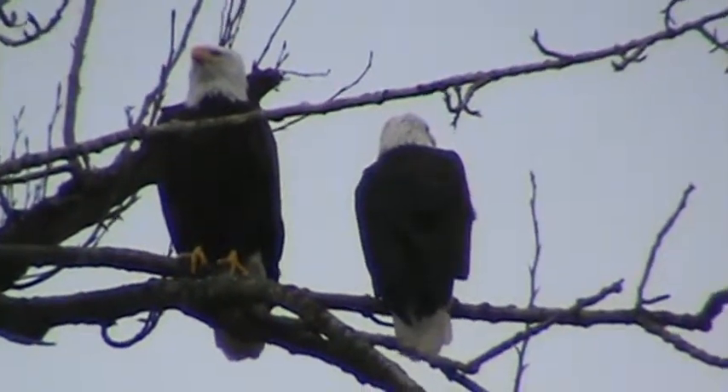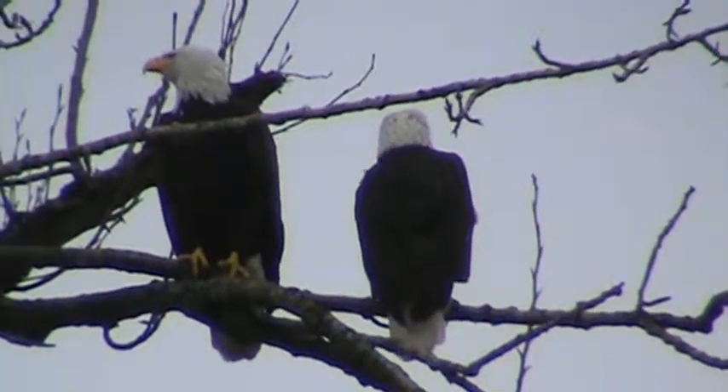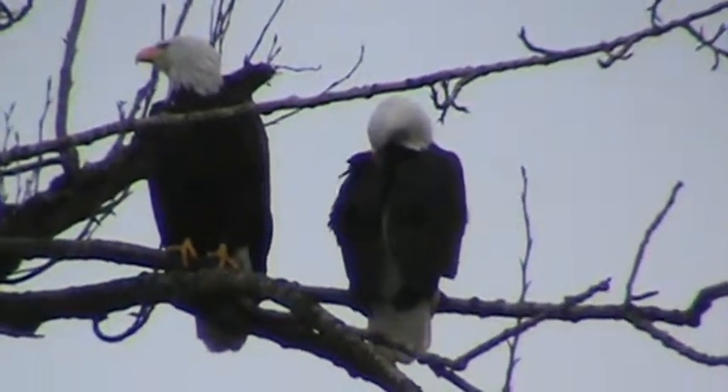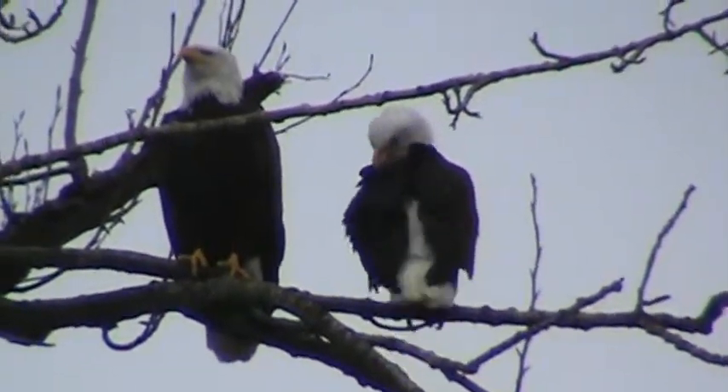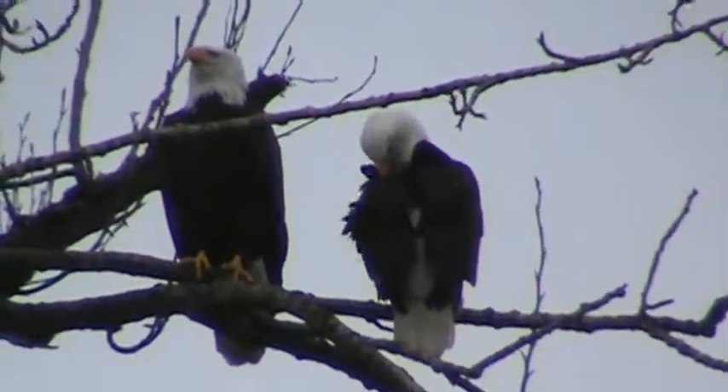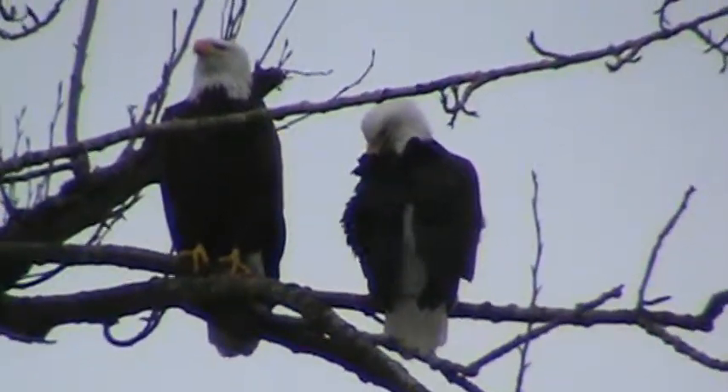This is the pair of bald eagles that nest at the end of James Street in Kent, Washington. Their nest tree is right above the Green River, and they've nested here for a few years, right down by the golf course.